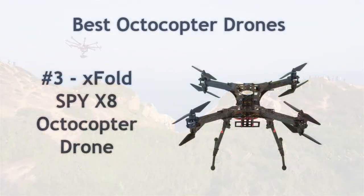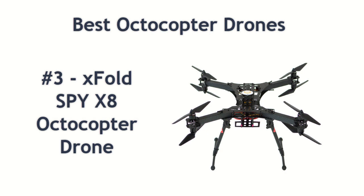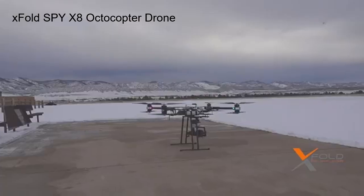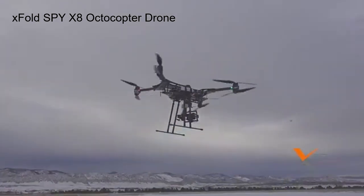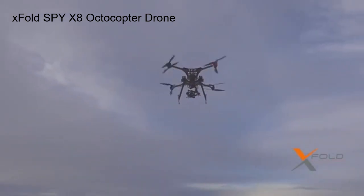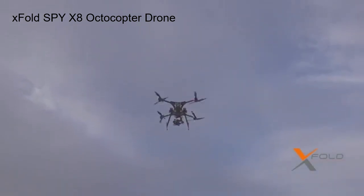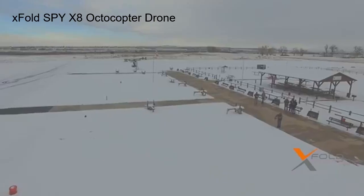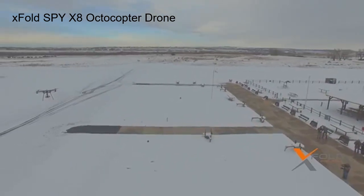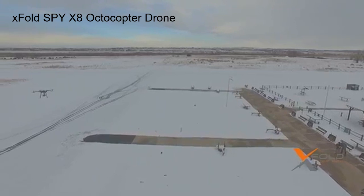Number 3 on our list is the X-Fold Spy X8 octocopter drone. This small drone has a versatile frame that can be configured to use different numbers of motors and propellers. It works well as an octocopter with good stability and portability. It may not be as powerful as the previous models mentioned but it can still carry a GoPro camera or a small DSLR. It is suitable for filmmakers who make a living traveling to different locations all the time. Carrying this will not hurt their back at just 1.5 kg.